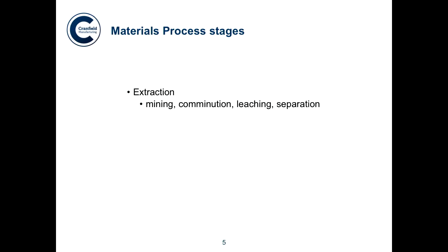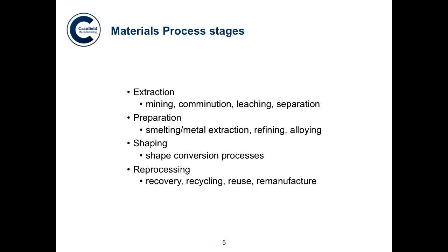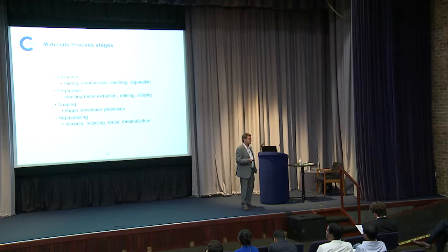These are the materials processing stages: extraction, which involves mining, comminution, leaching, and separation; then preparation such as smelting or metal extraction — thermal extraction for steel, electrolysis for aluminium; then refining and alloying; then shaping, a shape conversion process where you make pistons, cylinder blocks, door handles; and then reprocessing — recovery, recycling, reuse, and remanufacture. We should be encouraging reuse and remanufacture first. The bit we should be downgrading is the recycling loop that goes truly back through that full cycle.